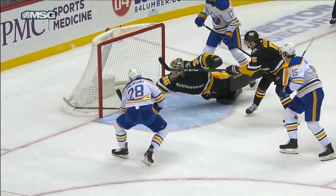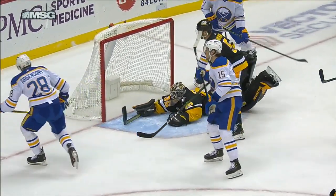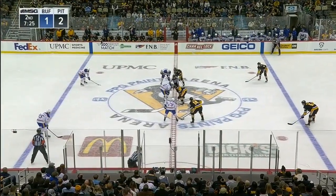Just a nice, easy shot from the point, getting it through, havoc in front — look at three Sabres players to the one Pittsburgh player in front.